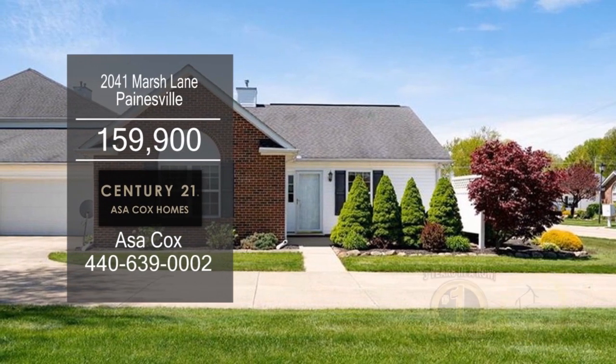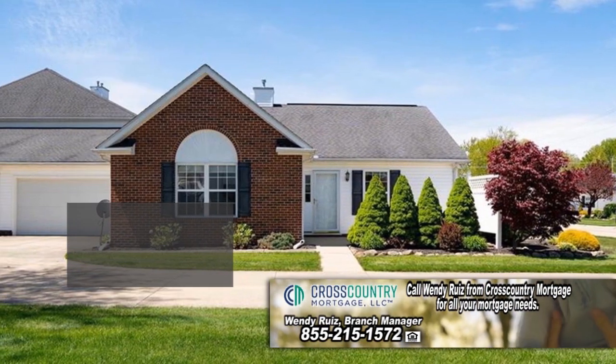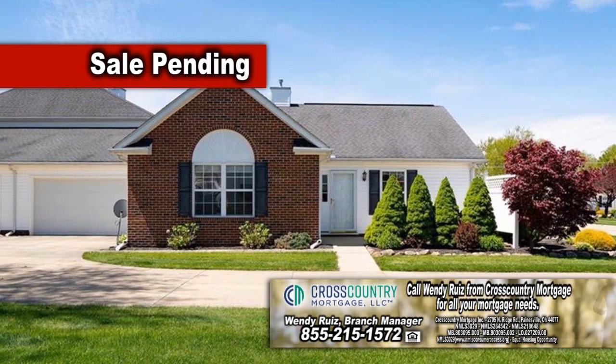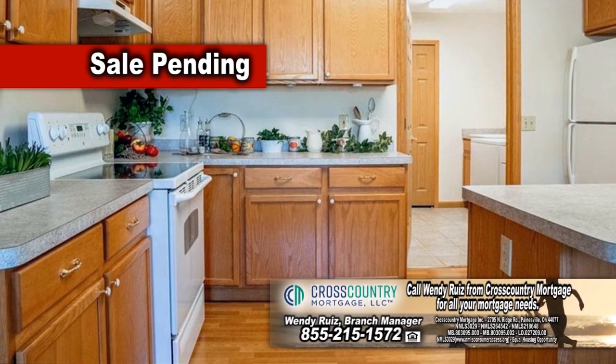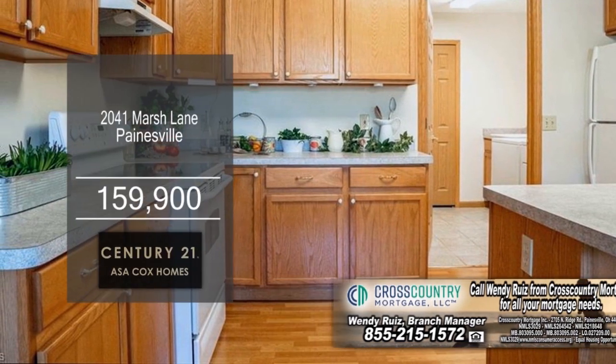Spacious condo in Painesville is located in Marsh Landing. The open floor plan includes two bedrooms and two baths. The vaulted living room is accented with a gas fireplace. The kitchen has ample cabinet space and all the appliances remain.